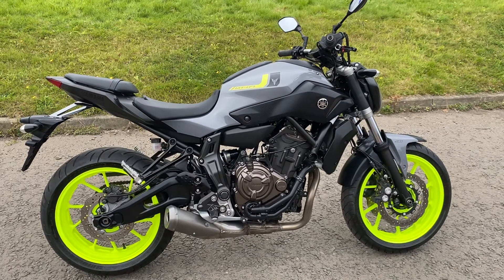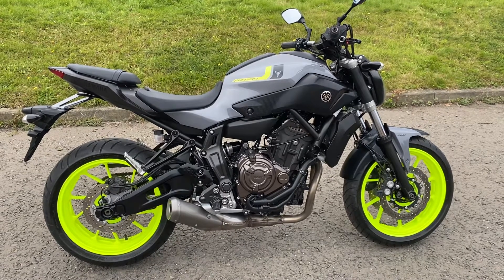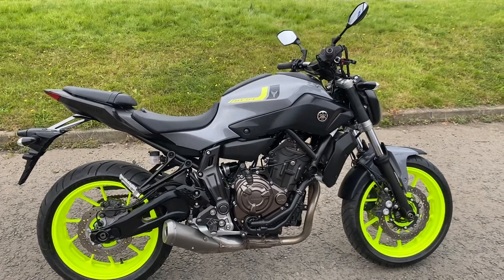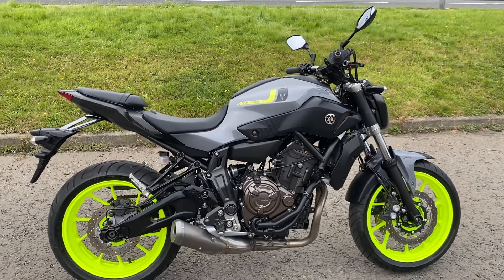Today we've got a Yamaha MT-07 ABS model, it's a 2016 on a 16 plate and it's got 14,346 miles on it. It's in the grey and the fluorescent yellow and it's a very nice tidy bike.